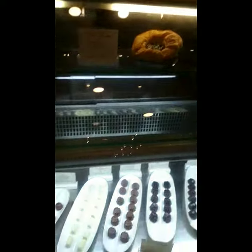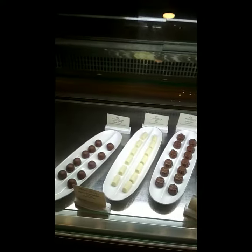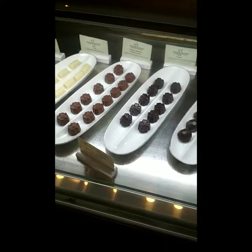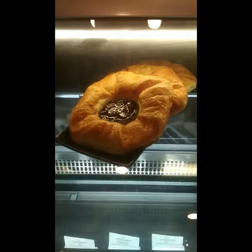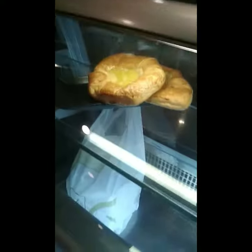Hi guys, welcome back to another short vlog. Today we are going to a pastry shop which is a bakery. You can see how beautiful the danish pastries and chocolates are — dark, white, and milk chocolate. It was very delicious. We had 9 chocolates and danish pastries. You can see strawberry,